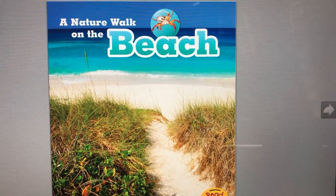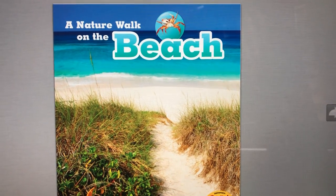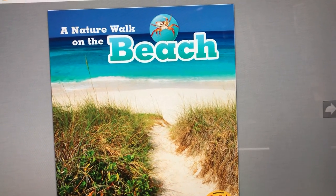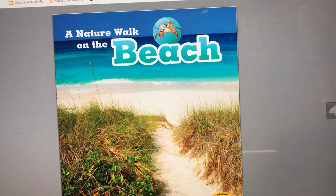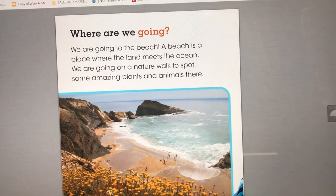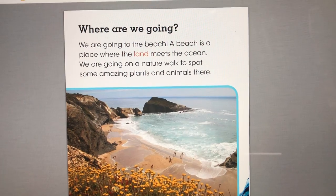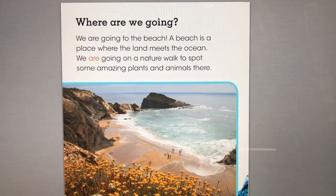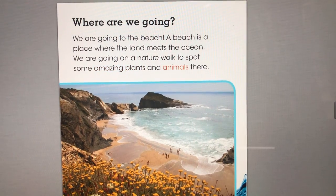A Nature Walk on the Beach by Louise and Richard Spilsbury. Where are we going? We are going to the beach. A beach is a place where the land meets the ocean. We are going on a nature walk to spot some amazing plants and animals there.